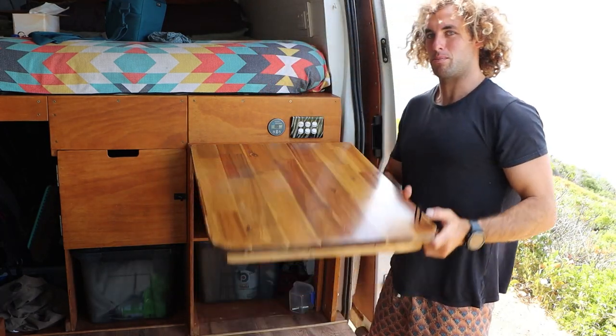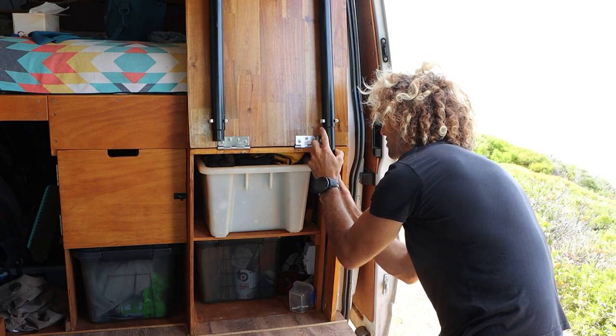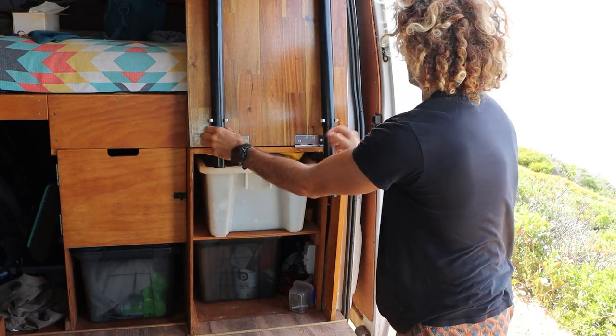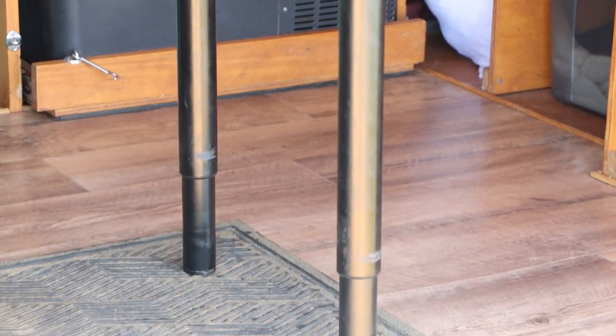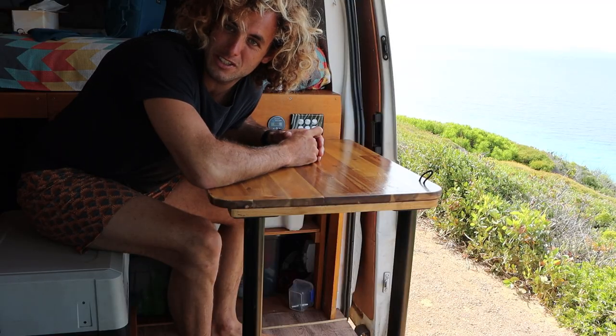This is my table and bench, so it just folds off, and these legs are telescopic. Screw them into their little height — there's a little line in there — and then that flops down, and that's the bench. I can pull out my fridge and then use it as like a desk.